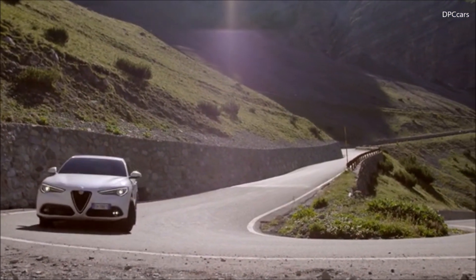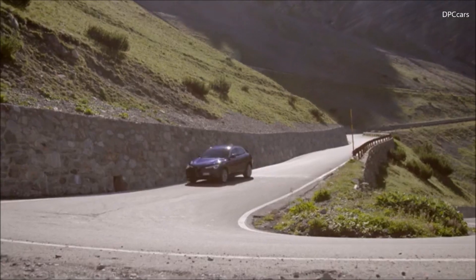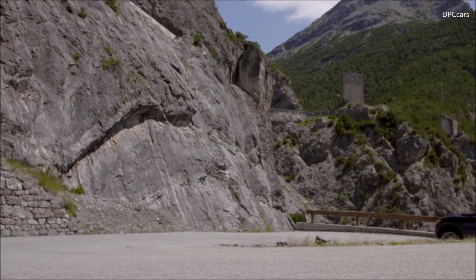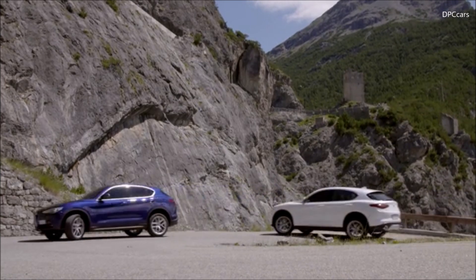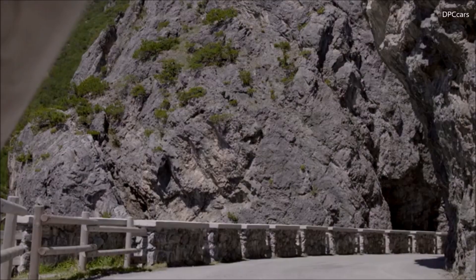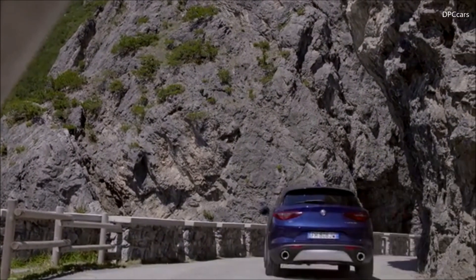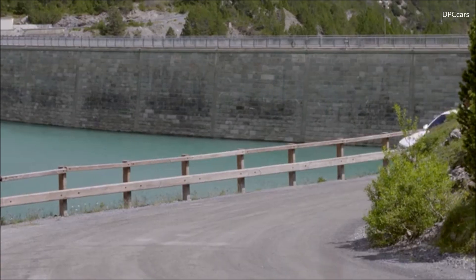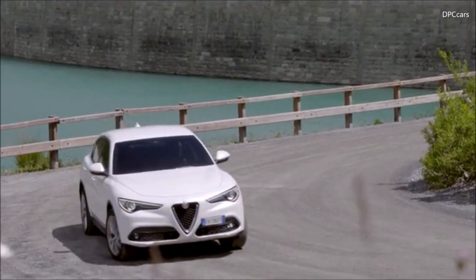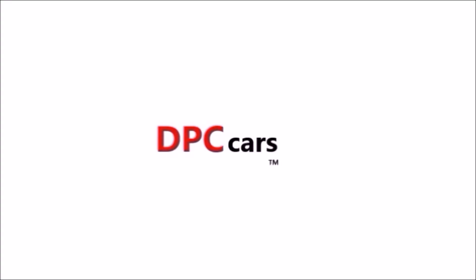So while an SUV from Alfa Romeo may seem to go against our 105-year racing and performance heritage, one look at the Stelvio, one listen to the engine, one minute behind the wheel, and one corner will make it clear: the all-new Stelvio sets an entirely new benchmark for the SUV segment. Ladies and gentlemen, the Alfa Romeo Stelvio. Thank you very much.